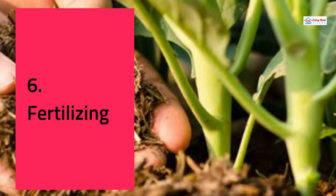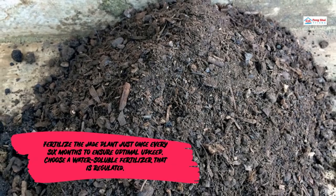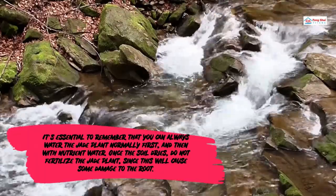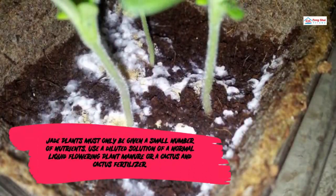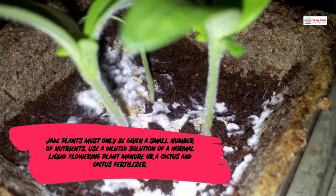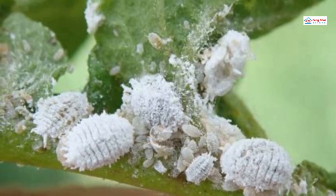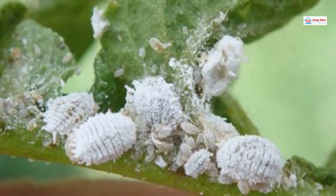Fertilizing: Fertilize the jade plant just once every six months to ensure optimal upkeep. Choose a water-soluble fertilizer that is regulated. It's essential to water the jade plant normally first, and then with nutrient water. Do not fertilize the jade plant when the soil is dry, as this will cause damage to the root. Use a diluted solution of a normal liquid flowering plant fertilizer or a cactus fertilizer. Pest and Diseases: The mealy bug is the most frequent jade plant parasite, developing white, stringy spots at the seams where leaves and stems meet, sucking on the plant's nectar.